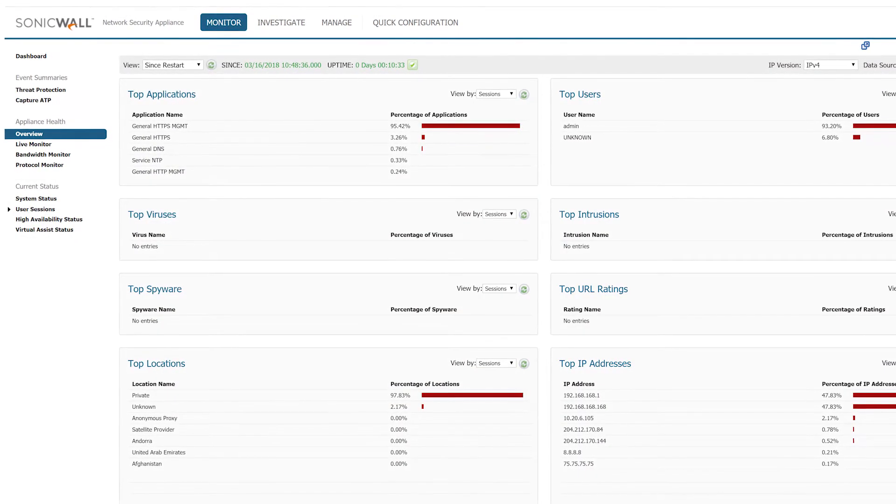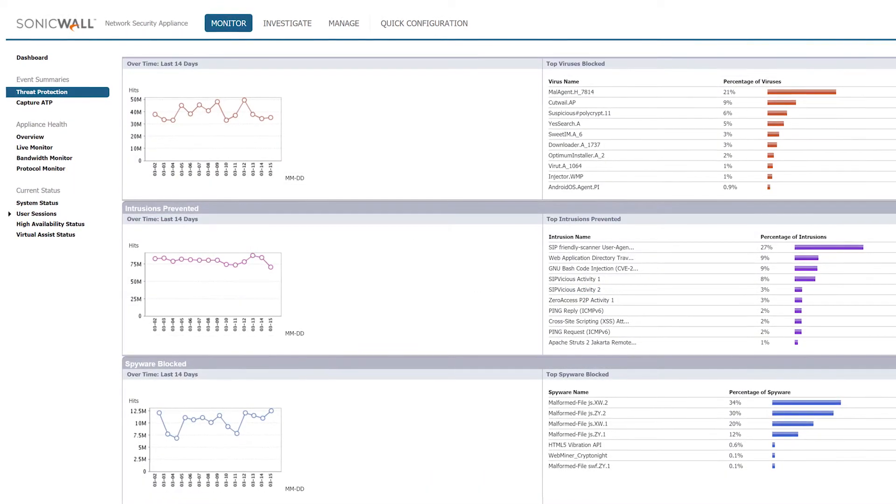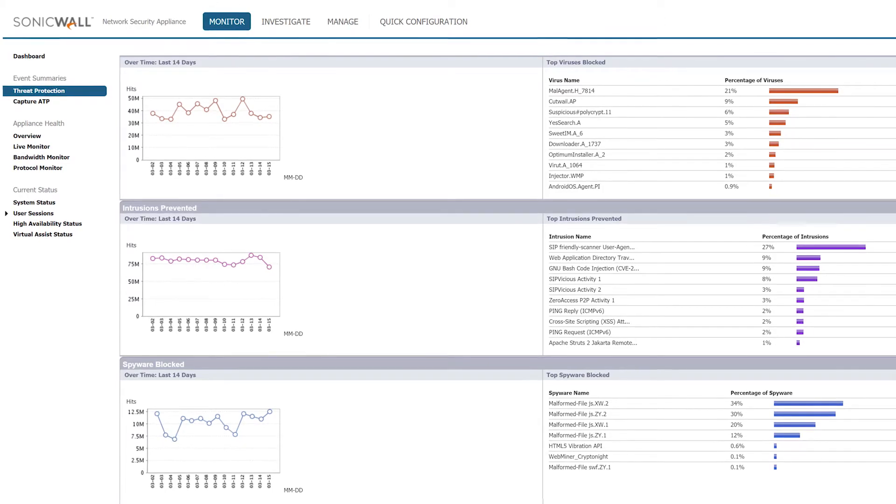The NSV series shields virtualized environments from resource misuse, cross-virtual machine side-channel attacks, and application and protocol vulnerabilities.